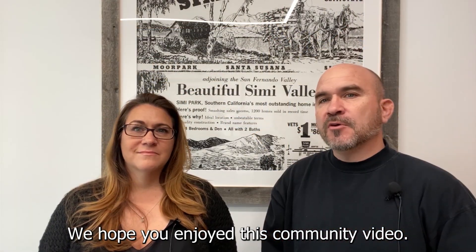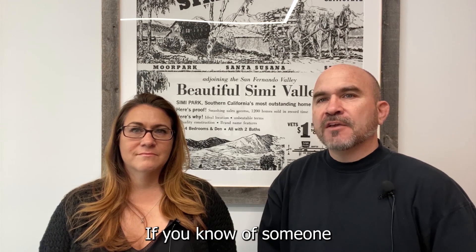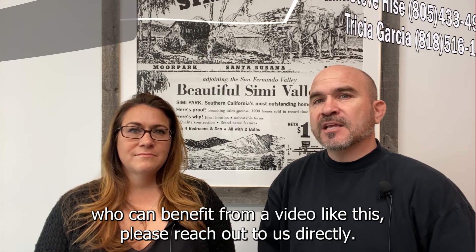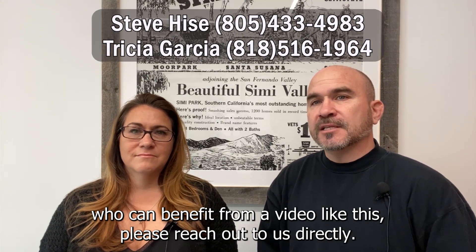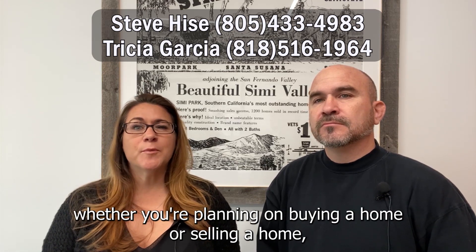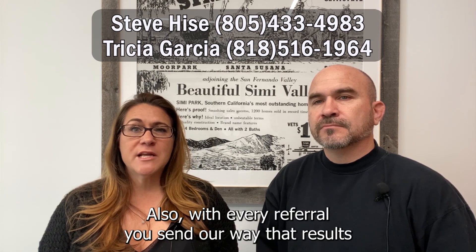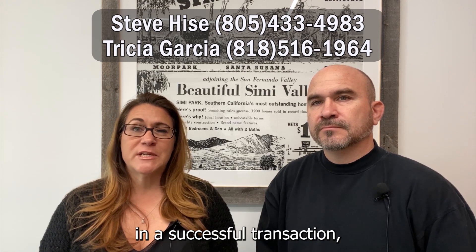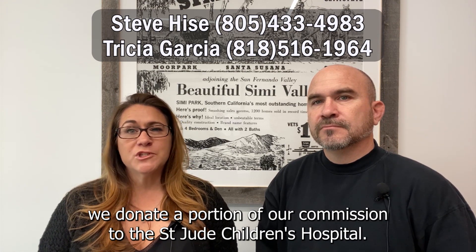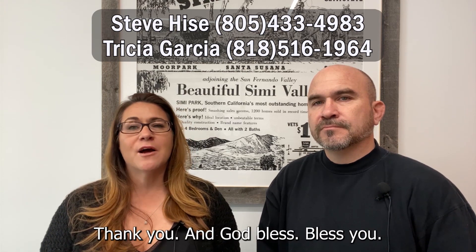We hope you enjoyed this community video. It's important that we as a community support our local businesses. If you know of someone who can benefit from a video like this, please reach out to us directly. And by the way, if you have any real estate needs — whether you're planning on buying or selling a home — we would love to be involved in that journey with you. With every referral you send our way that results in a successful transaction, we donate a portion of our commission to St. Jude Children's Hospital. Thank you and God bless you.